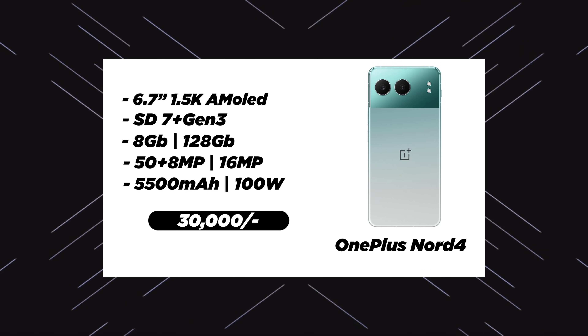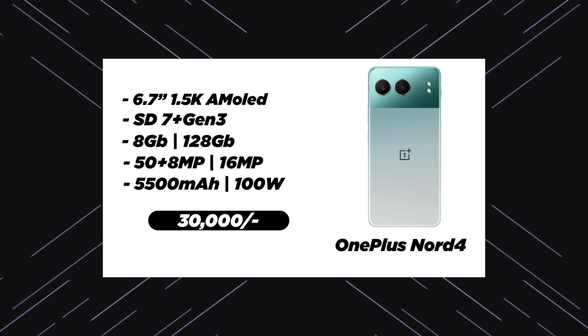The next hit phone — I have pre-booked it — first sale July 31st. I have a complete review and camera review coming. OnePlus Nord 4: 8GB 128GB with a 256GB variant available. It has a 6.7 inch 1.5K OLED display, Snapdragon 7 Plus Gen 3 processor — a very powerful processor — 8GB RAM, 128GB base storage, 50 megapixel main camera, 8 megapixel wide-angle sensor, 16 megapixel front-facing camera, 5500mAh battery, 100W charger, and a metal build — that is the speciality.